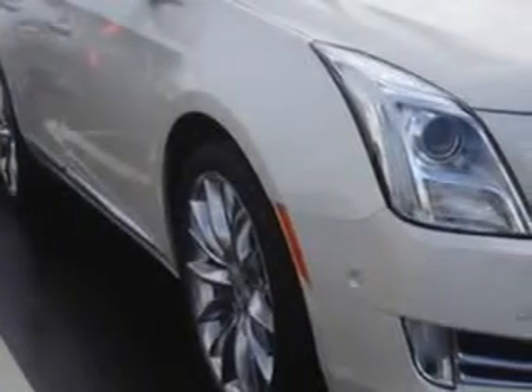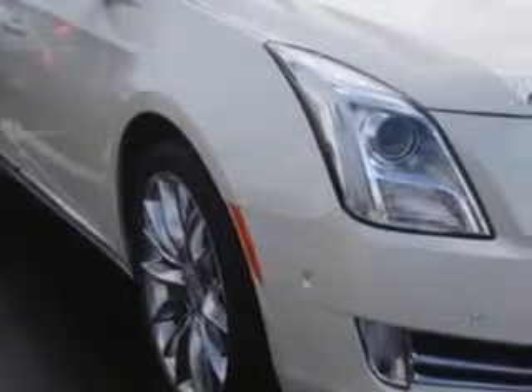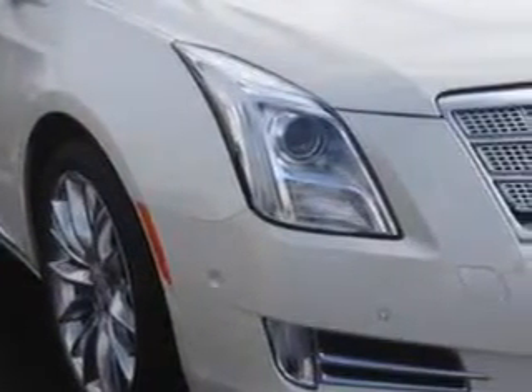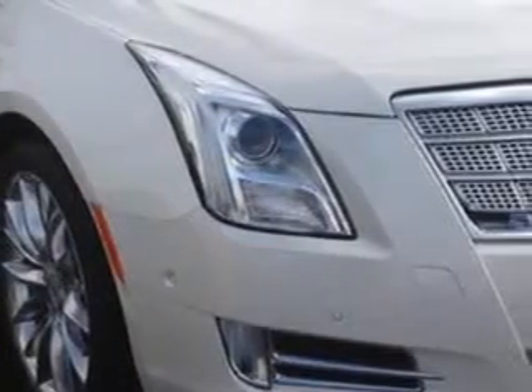You will love this White Diamond 2014 Cadillac XTS Sedan 4-door Platinum, equipped with a 3.6L SIDI dual overhead cam V6 VVT engine and an automatic transmission.